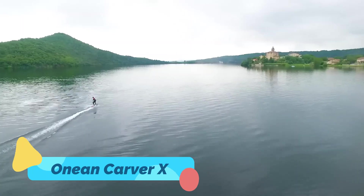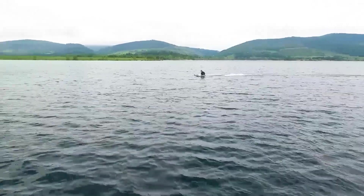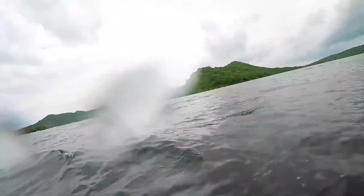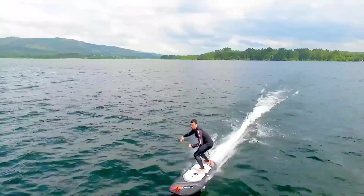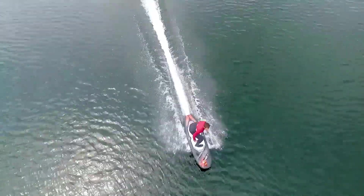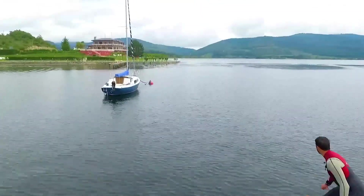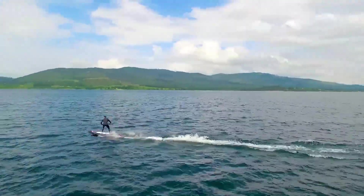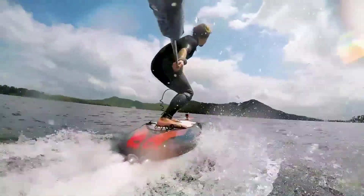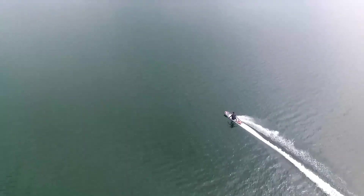The 1N Carver X is an electric surfboard designed to bring high-speed excitement to water sports enthusiasts. Featuring a powerful dual-jet propulsion system, this board can reach thrilling speeds while maintaining smooth control over waves. Unlike traditional surfboards that rely on paddling or wave power, the Carver X allows riders to carve through the water with ease, regardless of wave conditions. Its battery-powered motor ensures an eco-friendly ride, eliminating the need for fuel while delivering strong acceleration and agility. The board's lightweight yet sturdy construction makes it easy to transport and maneuver, making it a great choice for both beginners and experienced riders.